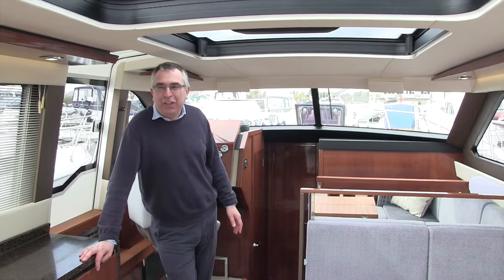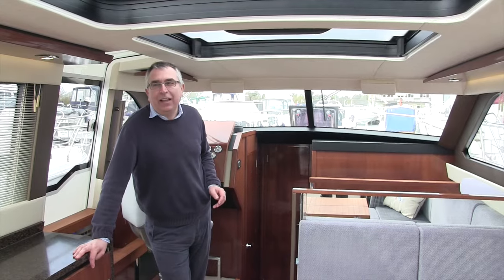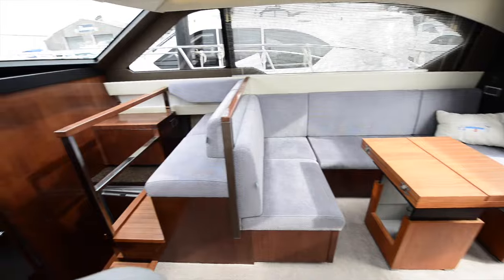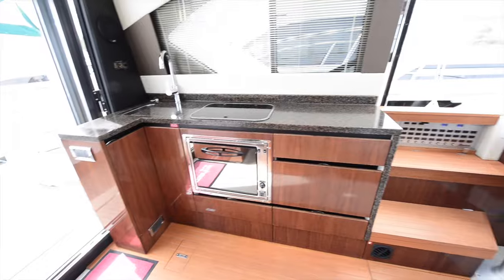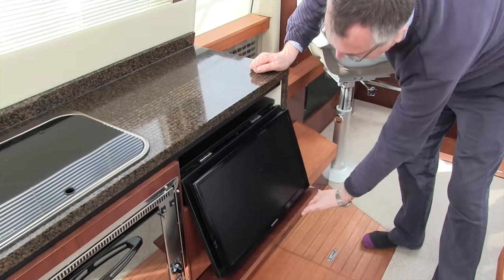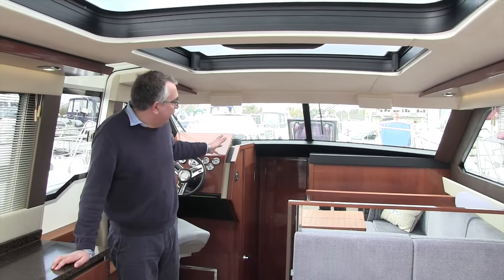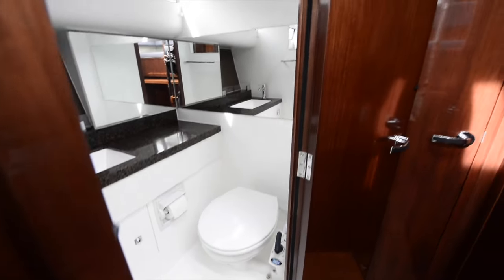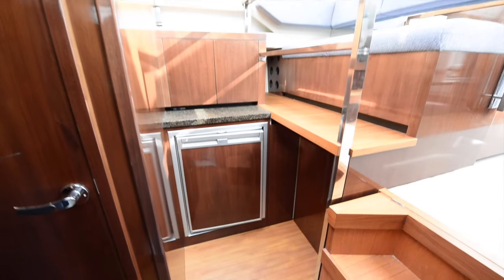It's not just extras that you can choose when this boat is new — there's also a choice of layouts. This is the standard layout. What they've done with this one is extended the saloon area forward, so you've got a nice seating area at the front that's forward facing. Your galley is up here in the saloon. There's quite a nice detail here — a TV that you can pull out and drop down. And that leaves space further forward for a big master cabin.